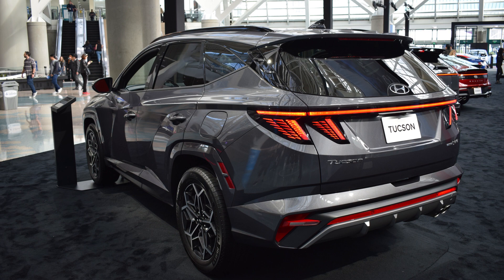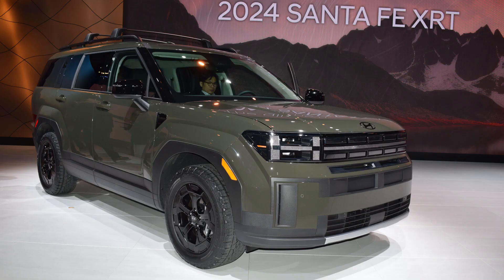We know that Tucson has those options. Is this one going to have a hybrid or a plug-in hybrid? We want to focus on two powertrains for Santa Fe: it will be the gas engine and the turbo hybrid, both of which are built in our HMMA facility, our Alabama plant. Both versions are proudly built here in America.